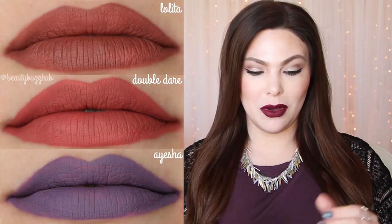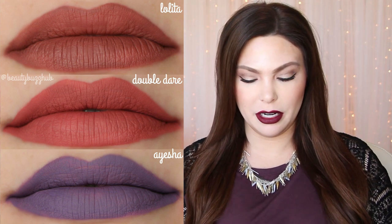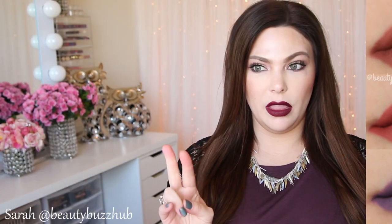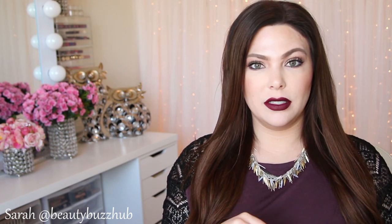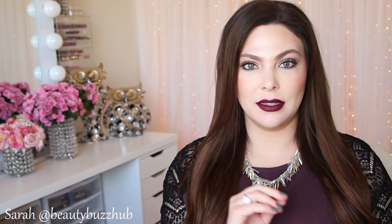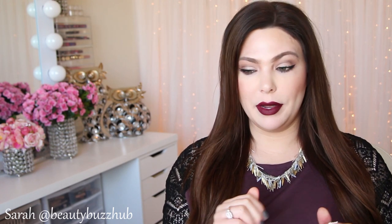You guys will be seeing the lip swatch at some point during me talking here. I did order the little duo — the Lolita lip duo — so there's Lolita number one and also a new color, Lolita 2. I'll link that set below so you can check it out. I think it's around $20, a really great deal.